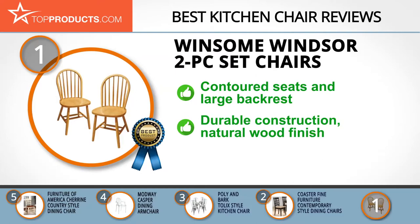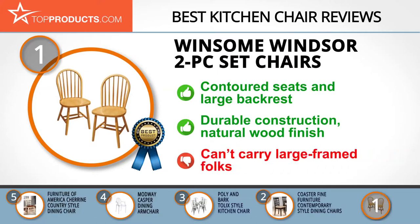The Winsome Windsor Kitchen Chairs give your home a touch of class with their timeless design. The contoured seats and large backrests with hoop frames and spindles provide comfort and support. The solid wood construction makes them strong and durable, and the natural wood finish is toxin-free. One disadvantage is that this chair set can't carry large-framed folks.